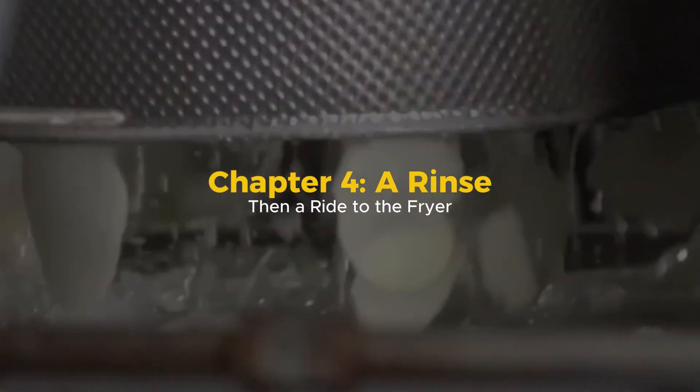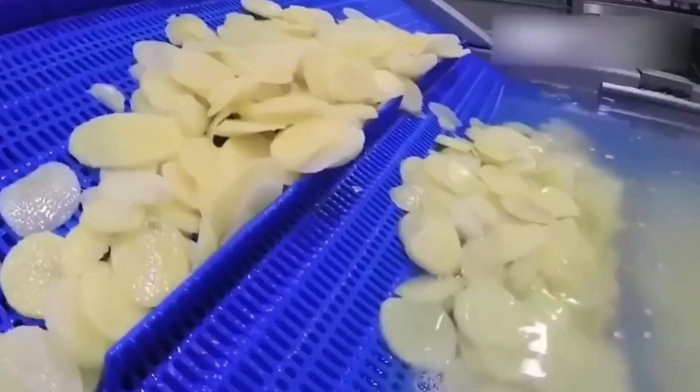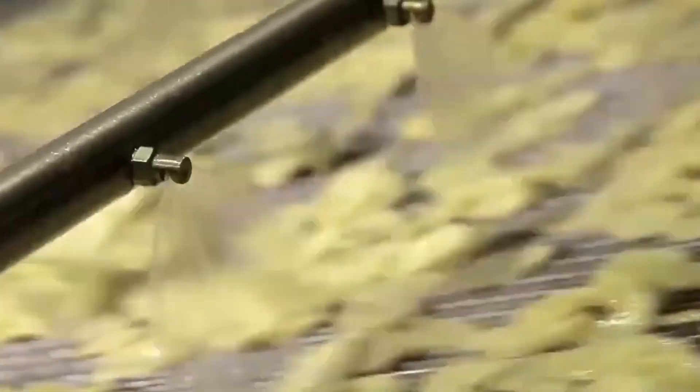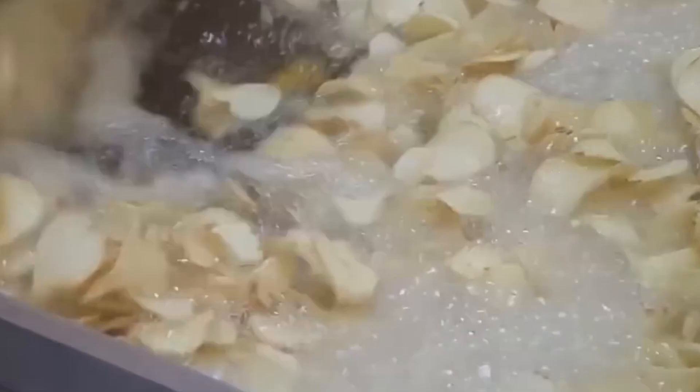Chapter 4: A Rinse, Then a Ride to the Fryer. Before frying, the sliced chips take a brief bath. This rinse stage removes excess surface starch, which could cause clumping or off-colors during frying. The slices then pass through powerful air knives or centrifugal dewatering systems that remove moisture and prepare them for the oil. Long conveyor belts carry the potato slices into vats of hot oil — usually sunflower, canola, or corn oil — kept at a precise 170 to 190 degrees Celsius. The chips sizzle and bubble as moisture escapes, and they begin to puff slightly, turning golden.